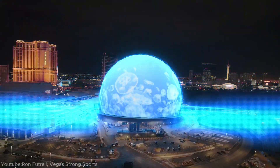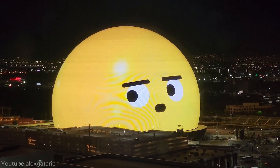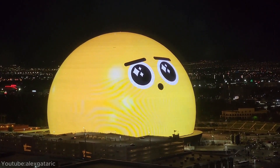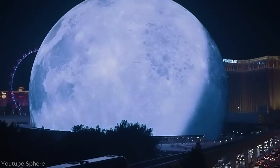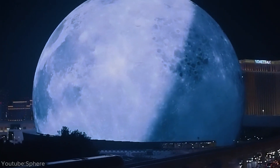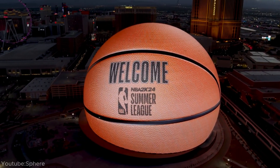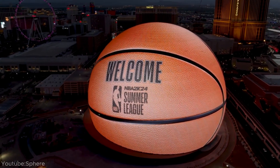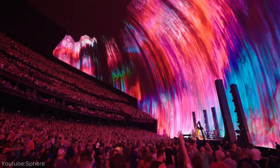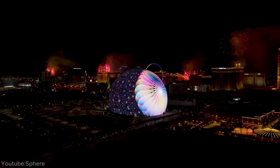The sphere uses cutting-edge technology for immersive experiences, including a 160,000 square foot interior screen with ultra-high definition. It's not just the largest LED screen globally, but also the biggest video-capable screen. In essence, the sphere is a technological and architectural wonder, providing an immersive experience for both visitors and viewers online — a significant milestone in the evolution of entertainment venues.